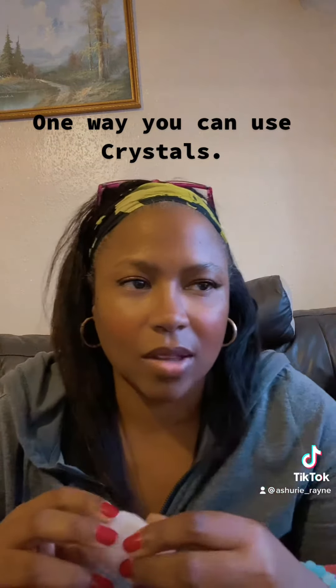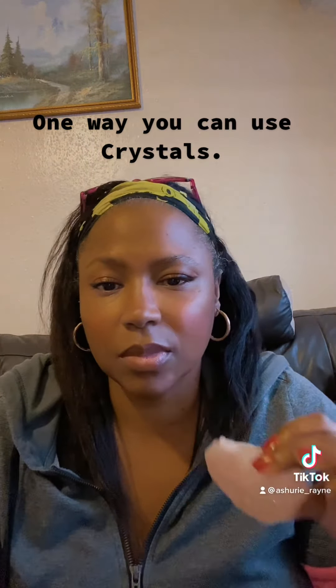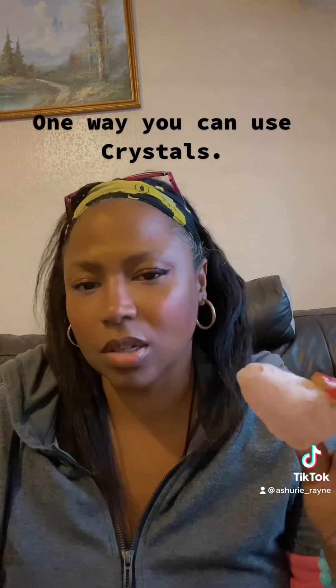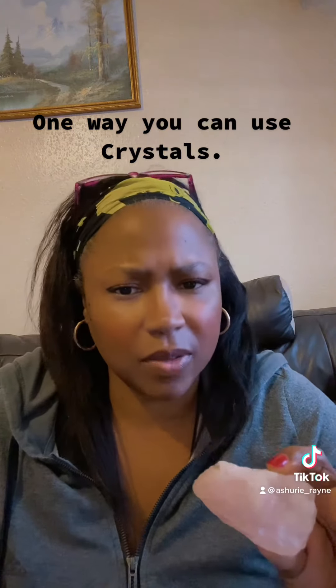Maybe you've asked this crystal to go out and find you a job, whatever it may be. You want it to be with your energy and your vibrations constantly. You want this crystal to be around you so it's drawing whatever you asked of it.